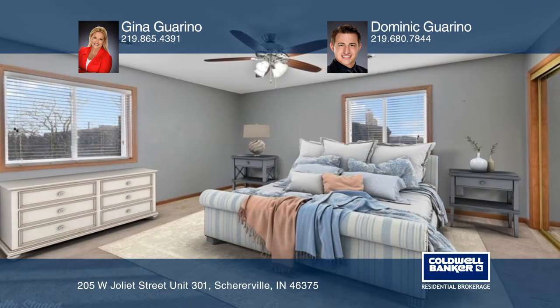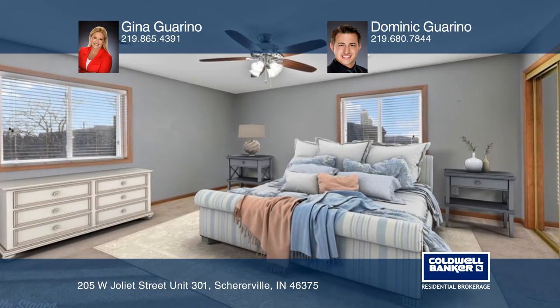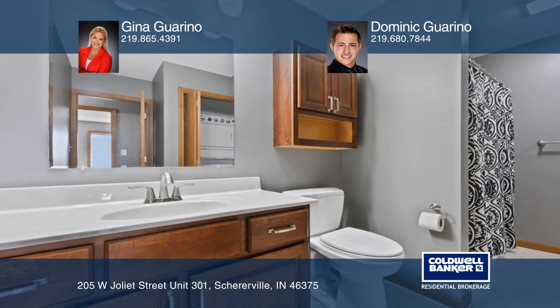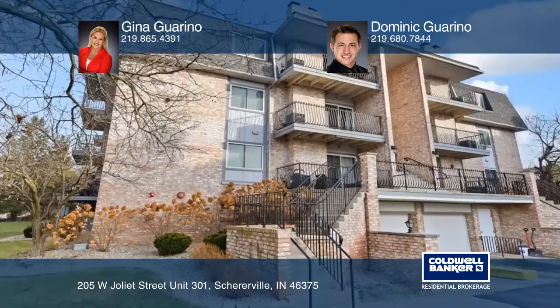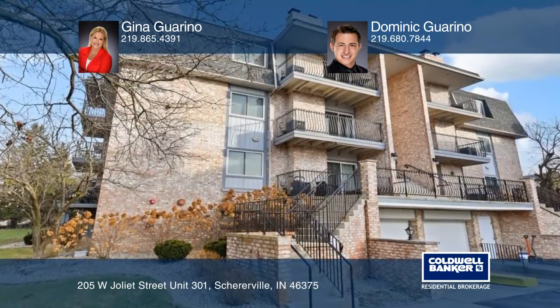And a large bedroom with double closets and windows. A spacious bathroom, in-unit laundry, office, heated pool, clubhouse, and low taxes make this condo a dream come true.